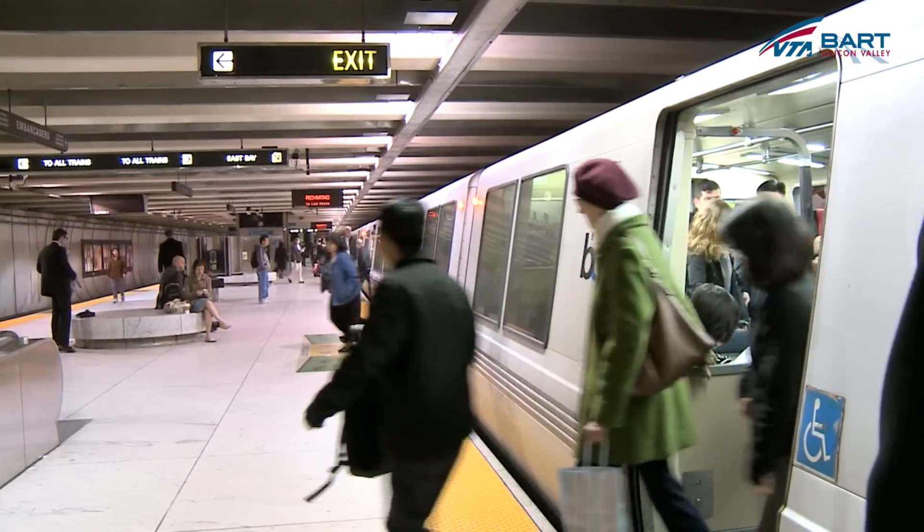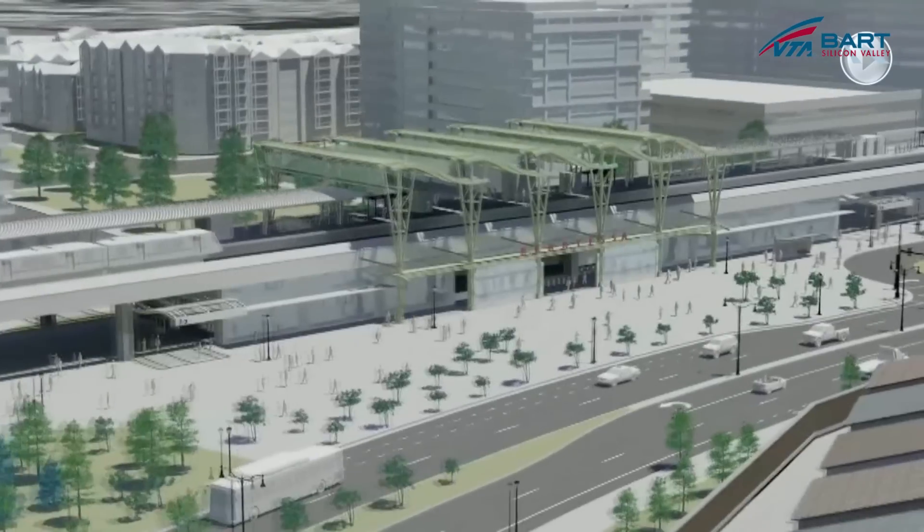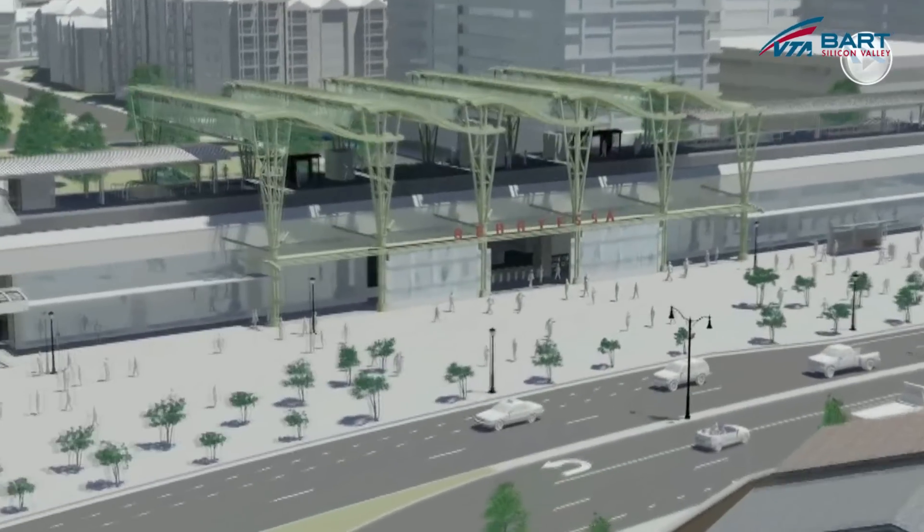Because of that, VTA and BART challenged us to provide a design that was iconic and representative of Silicon Valley.